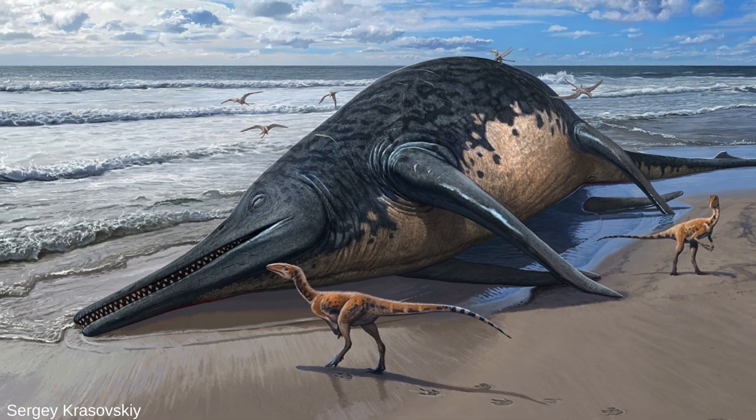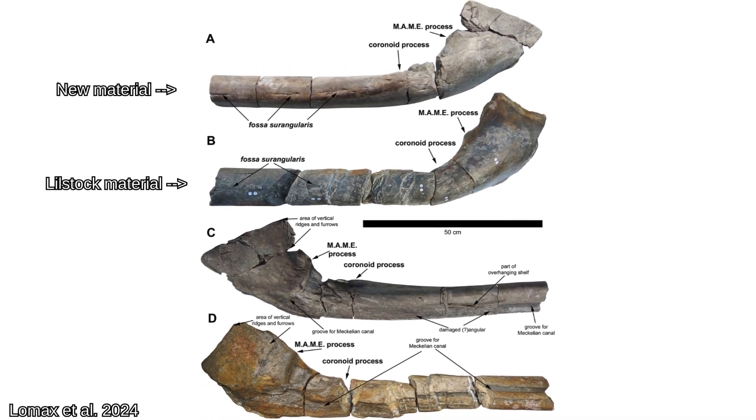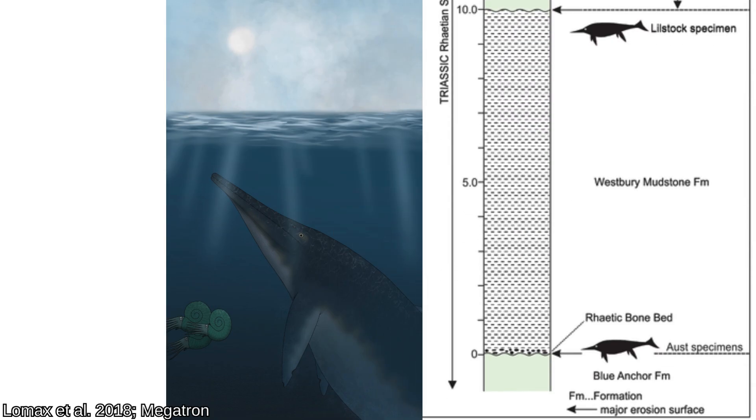The Ichthyotitan holotype is another more complete surangular that gives us more clues about the enormous animal's life and body size. The Aust Cliff material, found decades earlier, had been mistaken for dinosaur limb bones due to its enormous size. The 2018 paper argued that these huge fragments both belonged to Shastasaurid Ichthyosaurs, which were the largest marine reptiles known.